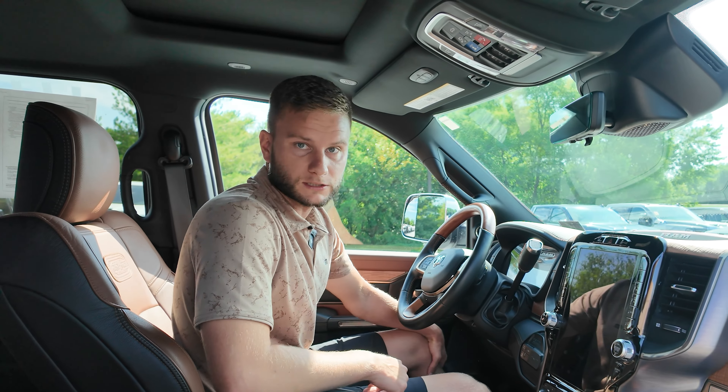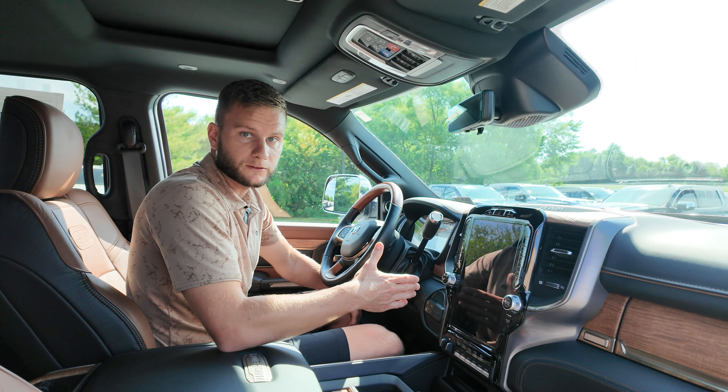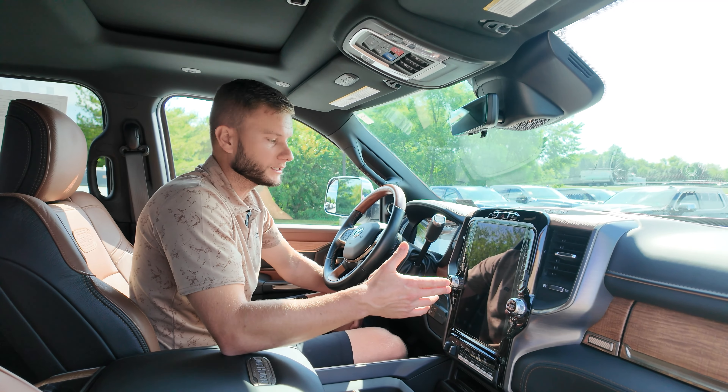Walking around the other side of the truck, you can see the same thing — painted to match, clean look, chrome door handles, a little bit of chrome in the mirror. I'll show you the inside of this truck.